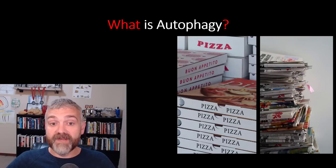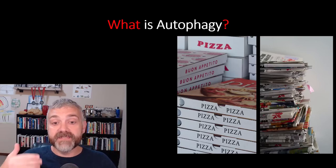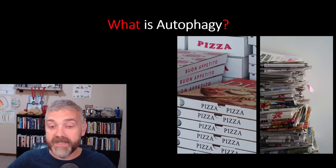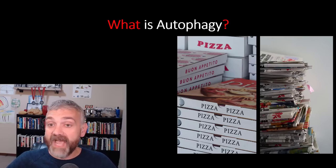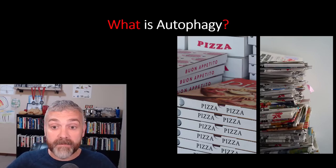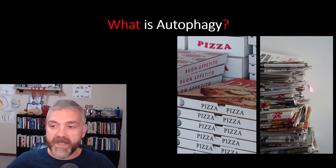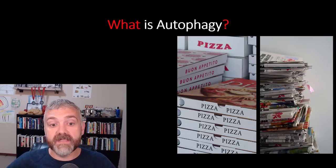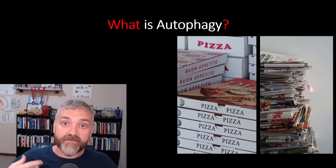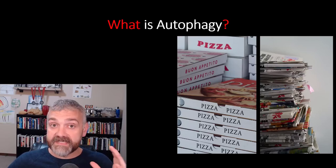But when we run out of wood, our cells start looking around for other things to burn. We have big stacks of newspapers and pizza boxes that have been piling up — we've been meaning to recycle them, but we've been too busy burning wood three to six times a day. So now we go into recycle and repair mode. We use up the old and damaged cell parts for fuel, and our cells become less cluttered. This is how lowering our fuel levels using things like fasting, diet, and exercise increases autophagy and cleans up our old cells.